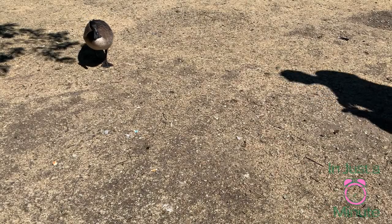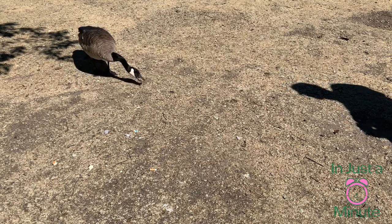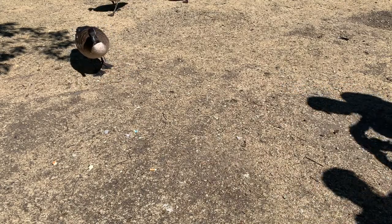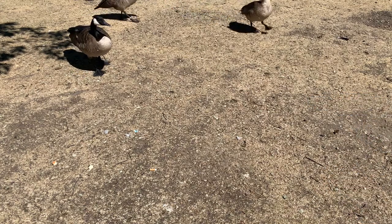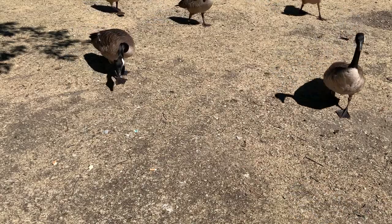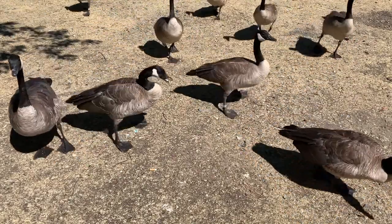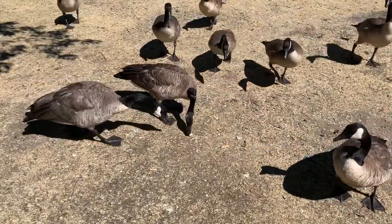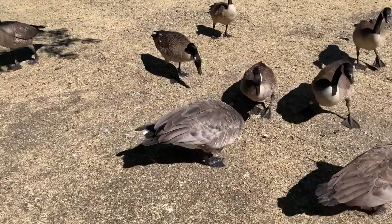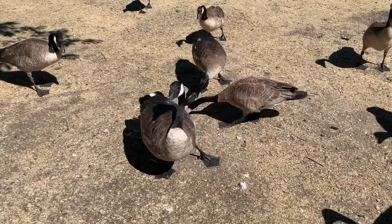Canadian geese are one of the largest members of the waterfowl family, also known as the Anatidae family. These geese have a considerable degree of variation in location, habits, size and travel. This subspecies is mainly recognized as a resident in the country of India. Their species is named Maximia, also known as the giant Canadian geese.